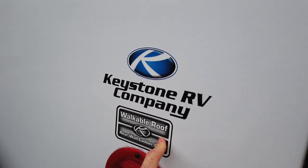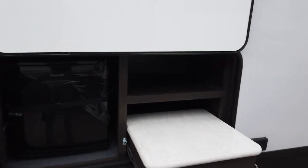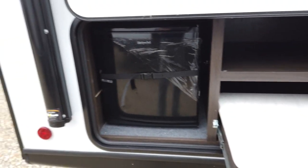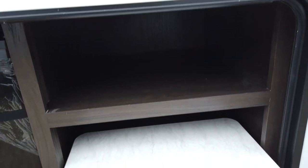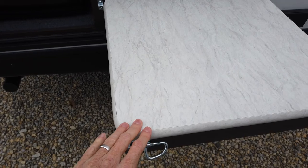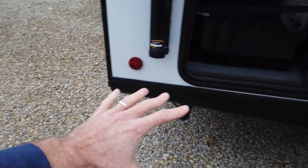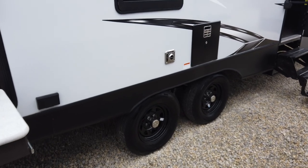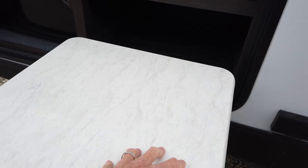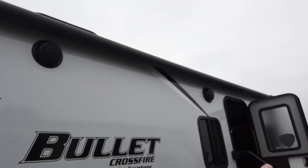The roof is walkable up there. It has a really nice outside — I don't want to call it a kitchen, more of an outside beverage center. It's got a refrigerator here, a little storage cabinet, and then a pull-out countertop for a prep station. You can have your grill off to the side and prep here. You've got water through the water port if you need to clean up, so you can make your own outside kitchen. It has power as well, so you could put a blender up there. And there are outside speakers.